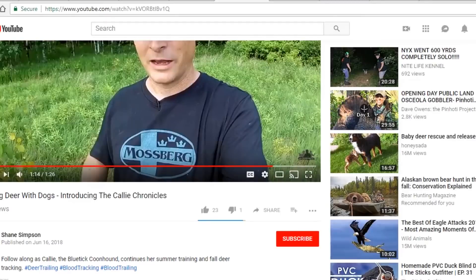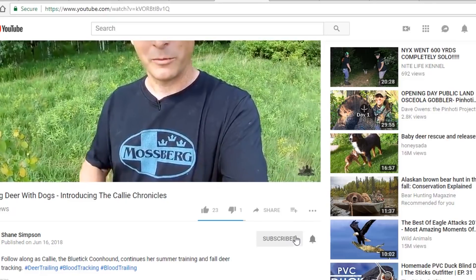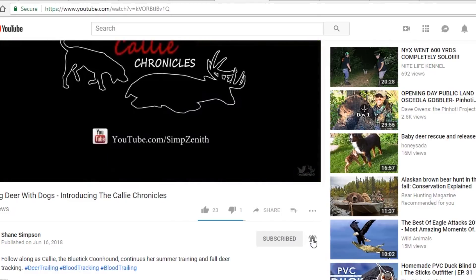And then we'll get into the fall deer season — that's going to be the fun stuff. So if you haven't subscribed to the channel yet, go ahead and subscribe and hit that little bell icon next to the subscribe button. That way you get notified every time a video is uploaded to the Cali Chronicles.